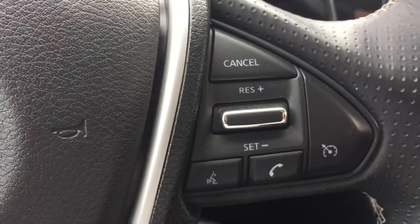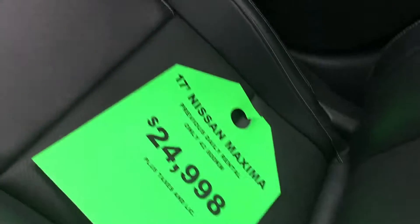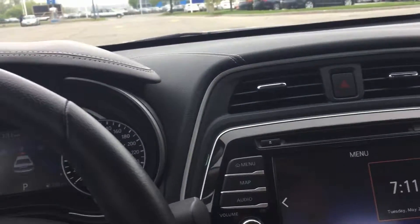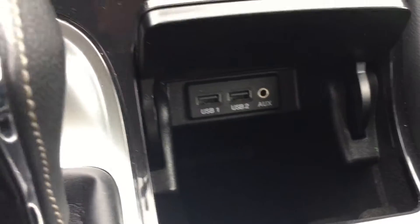All your hands-free options here for your radio, cruise control, and hands-free calling. That's a view of the vehicle with nice leather bucket seats. Here's your charging station with USB or auxiliary input to put your own music on.